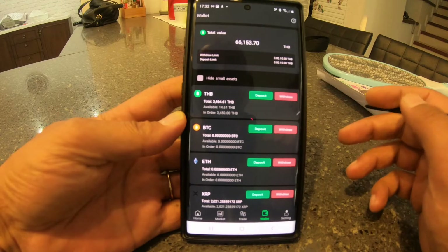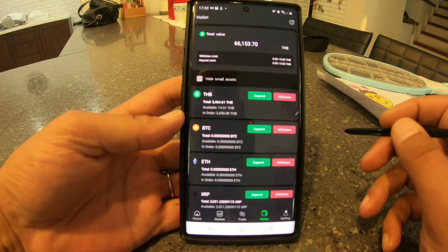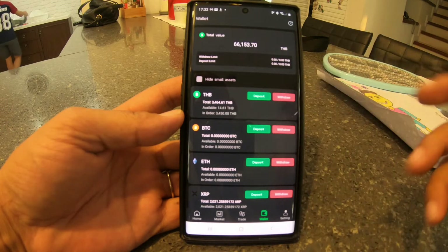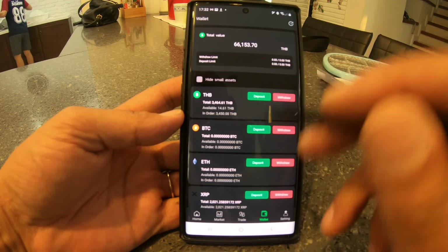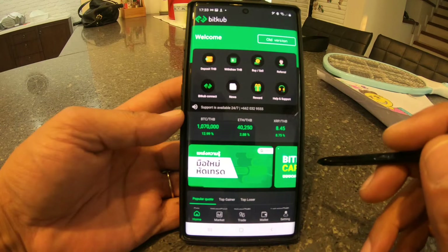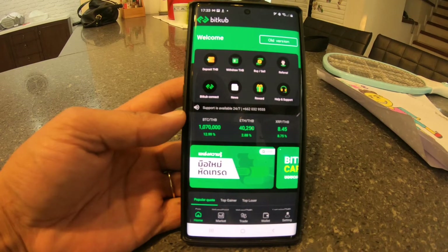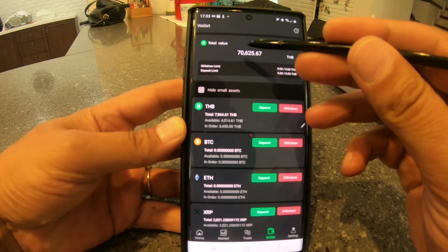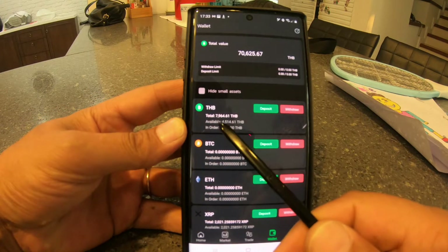Usually it's done already — I guess there's very high volume at the moment. But any minute my deposit will appear. I'll log out and log back in. There we go — 70,000. It just uploaded four and a half thousand baht.